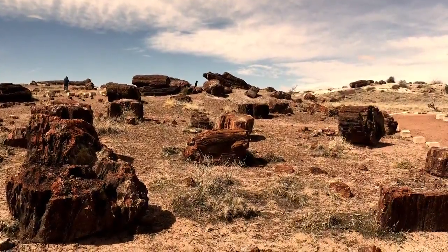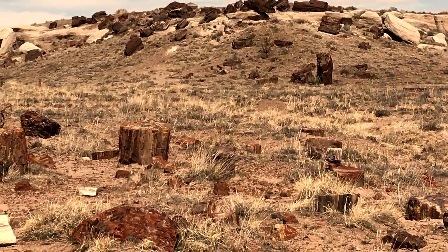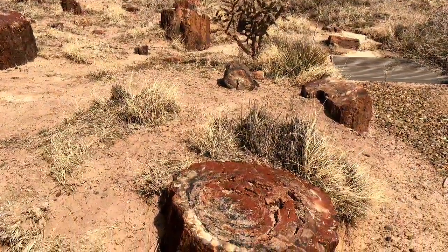The massive logs of petrified wood strewn endlessly across the landscape is what brings people to the Petrified Forest National Park.